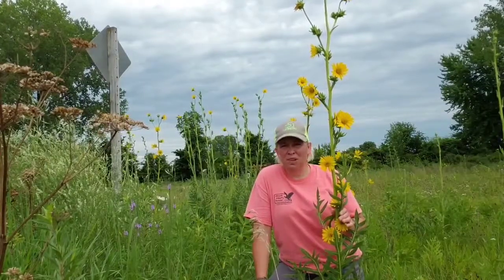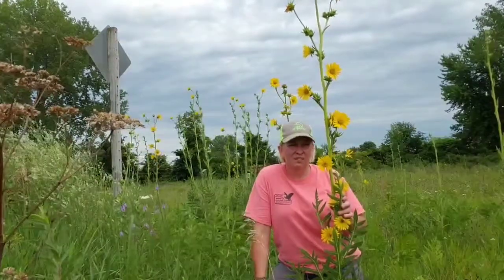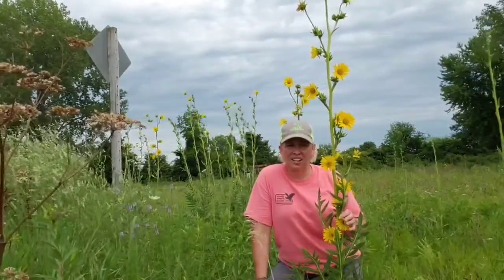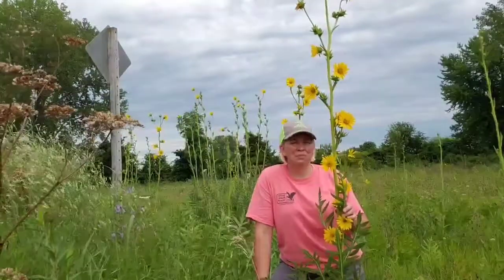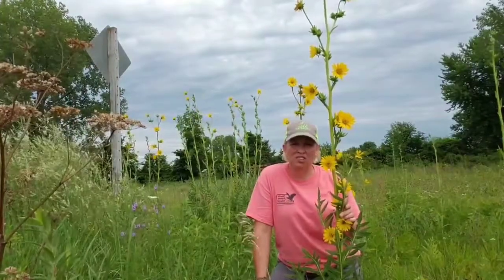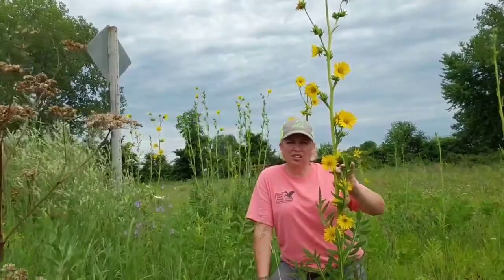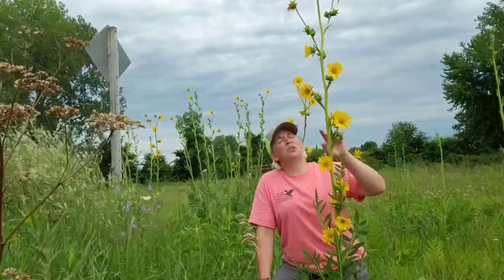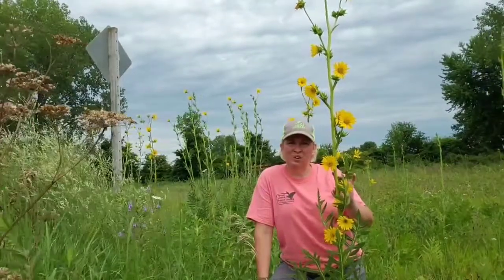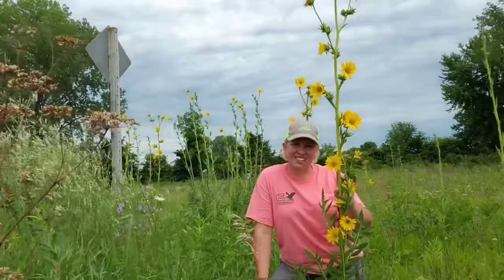Compass Plants can live to be a hundred years old. Cattle find them very palatable — if you have cattle in your meadow or prairie, they're going to eat up all your compass plants and they'll disappear. Wildlife also enjoy compass plants — the seeds are eaten by small mammals and birds. Out in the prairie there are no trees, nothing to perch on, so birds will perch on top of the compass plant. Kingbirds specifically will use the compass plant as a perch to sit on and then swoop down to get insects out of the prairie grasses.